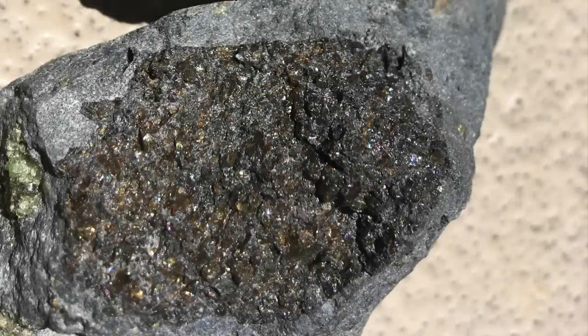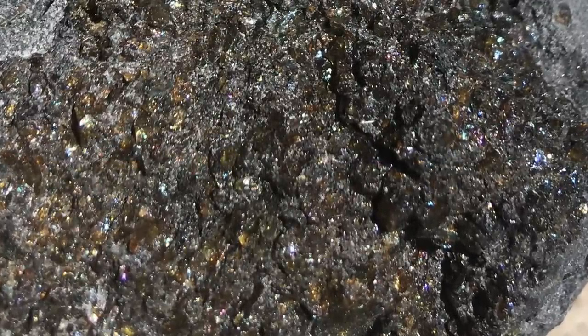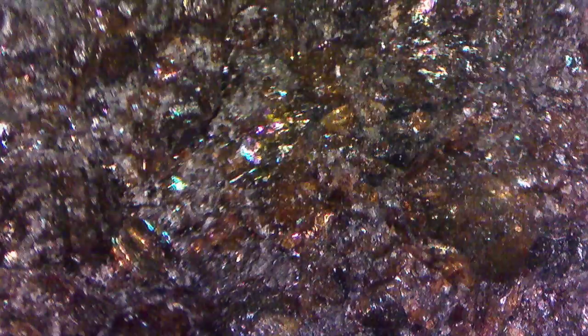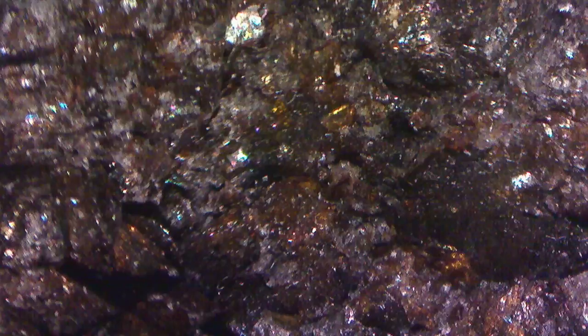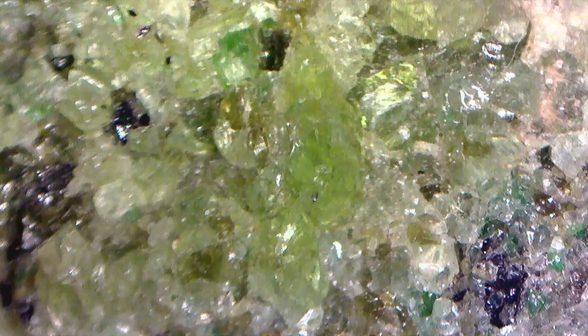I've seen this same effect in olivine-rich rocks on Earth, like in this mantle xenolith — a chunk of Earth's mantle delivered to the surface by volcanic processes. Illuminating it from different angles really shows the prismatic effect. It's noteworthy that this effect is not evident in green olivine. Apparently the increased iron content in the brown olivine contributes to those prismatic glints.